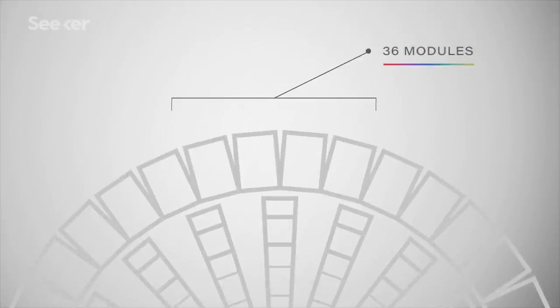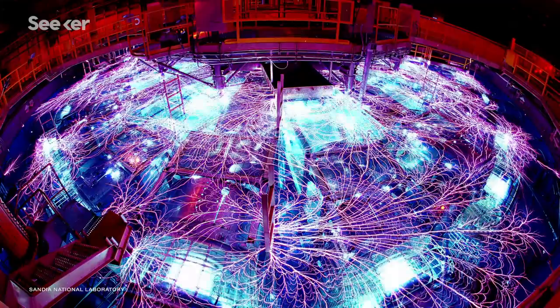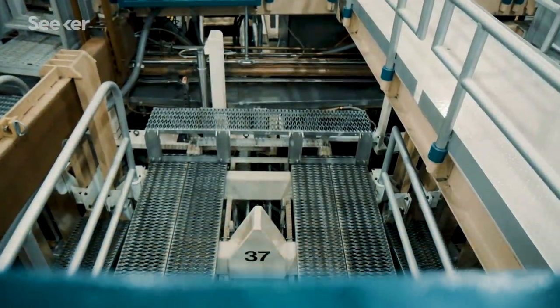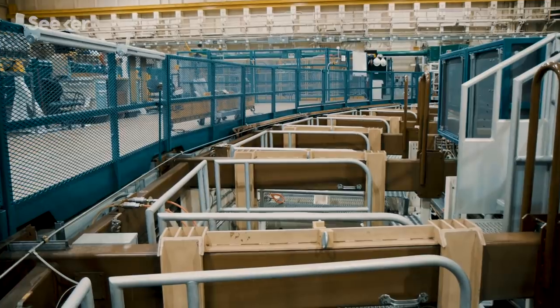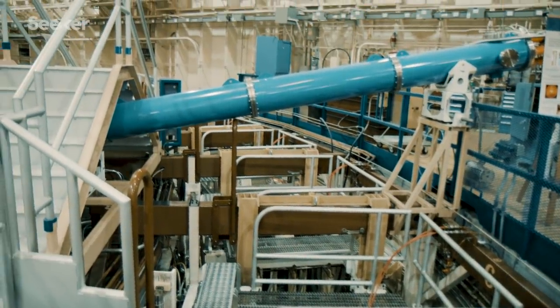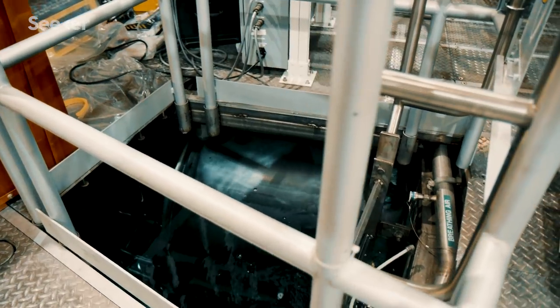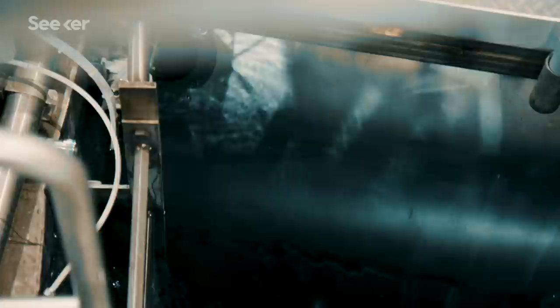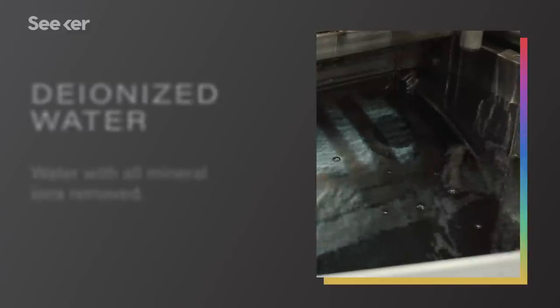There are 36 separate modules that radially transport that energy into a target — all this energy flows into the very center. We're standing above the oil section of Z. This whole section is filled with oil, though right now it's drained so we can see the Marx capacitors — these big silver boxes that store electrical energy as the machine prepares to fire. Roughly three hours before a shot, 650,000 gallons of transformer oil fills this section, insulating the generators and capacitors. 350,000 gallons of deionized water also fills the adjacent section, closer to the center. Deionized water has a very high dielectric constant, making it ideal for the parallel plate transmission lines that take the energy into the center of the machine.